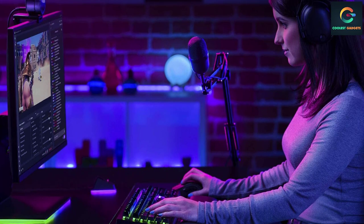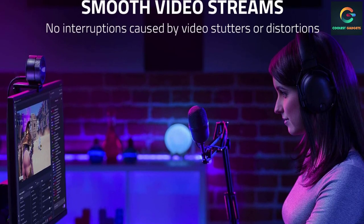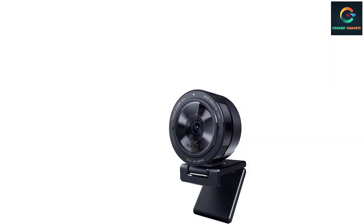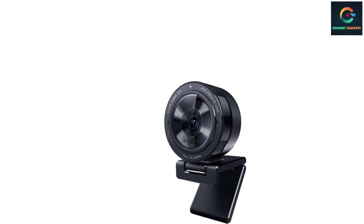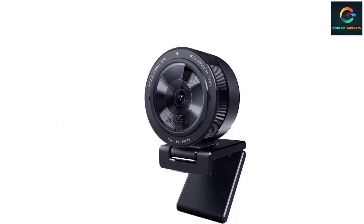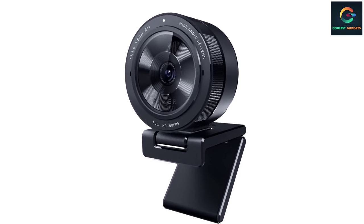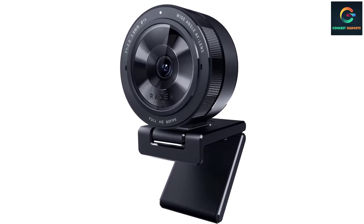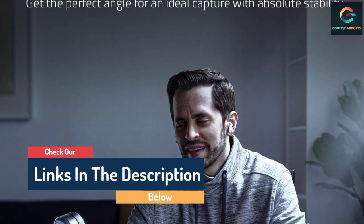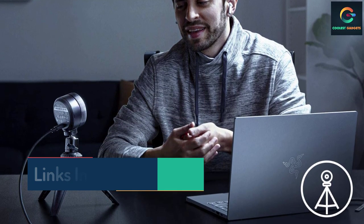This webcam may not be light on your pockets, but rest assured it is worth every penny. Achieve the highest standards of streaming with the Razer Kiyo Pro, a USB webcam with a high-performance adaptive light sensor for max fidelity at 1080p 60 fps, and the ability to enable HDR at 30 fps. Give your viewers the pro-grade clarity and quality they deserve in any setup and lighting condition. Field of view options: 103 degrees, 90 degrees, and 80 degrees.